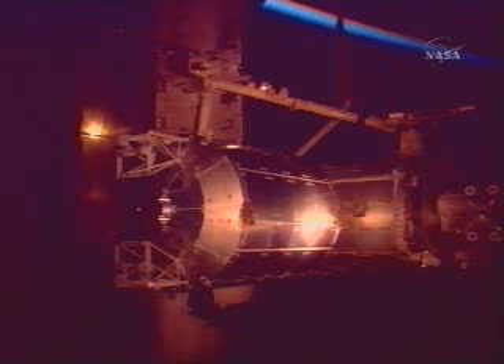Thank you there on the two-minute timer. I'm going to turn it over to you. And Rex and Stan, congratulations on an outstanding EVA-1. You guys did a great job.